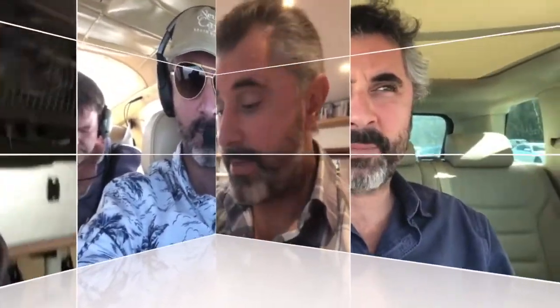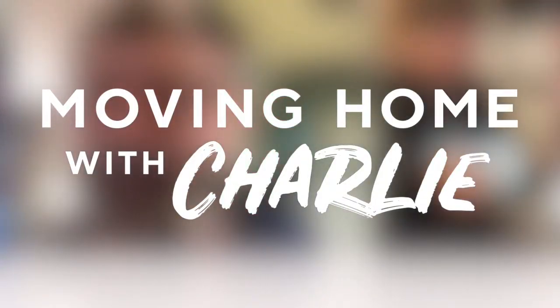Hi, welcome back to Moving Home with Charlie. I'm Charlie, and this is a very quick video to answer the question: what's the only way to find out what your house is actually worth? There are three ways, typically three general ways of finding out how much your property is worth.